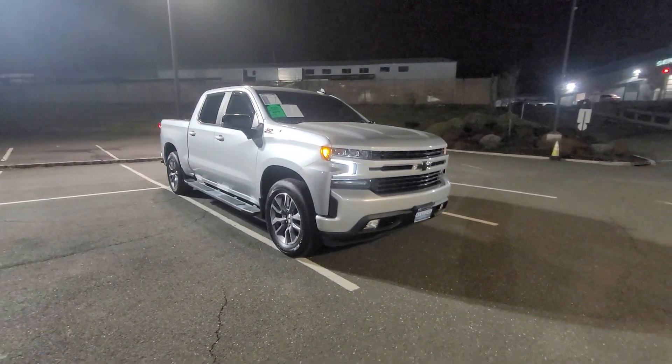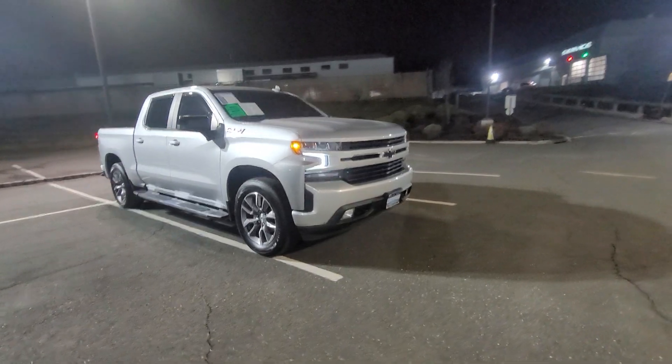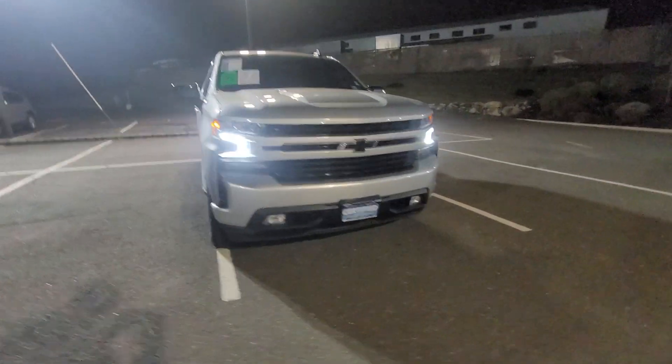Hi Jordan, Saeed Naqvi here at Bridgewater Chevrolet. Just want to help you get a closer look at this truck you inquired on.